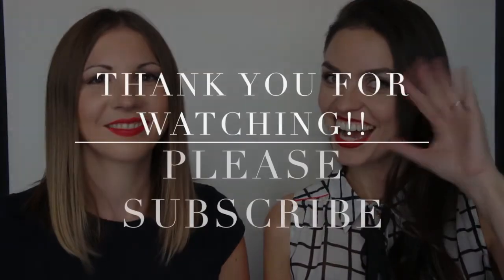So, this is it. We hope this makes your decision easier and you can run to the shops and choose your red lipstick. Please like our video and subscribe, and stay tuned for some more. Every Bella! Ciao!